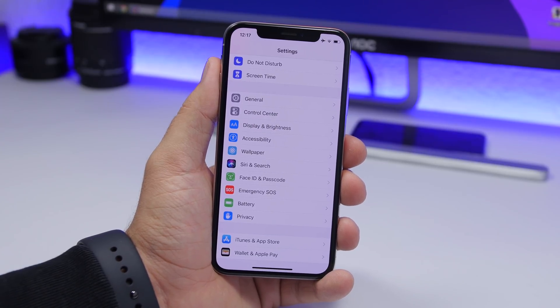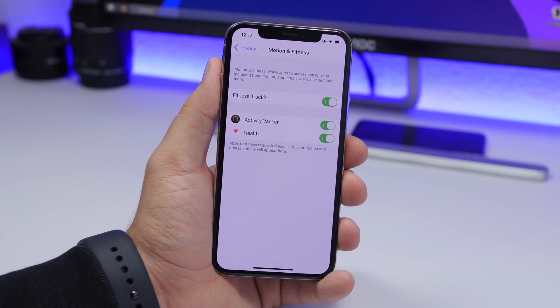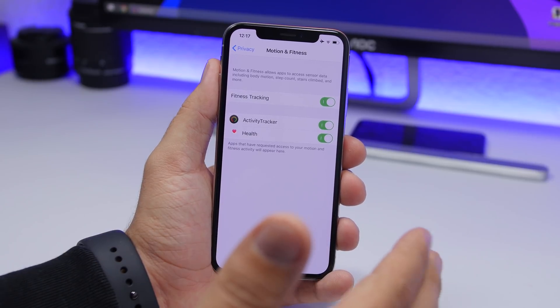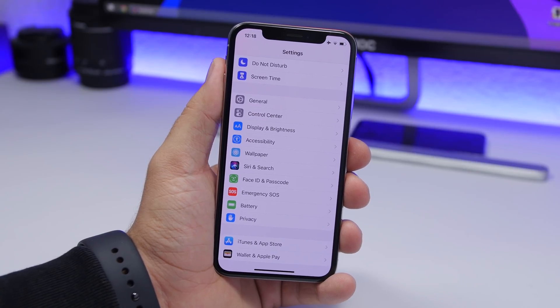Another setting you need to turn off is found under Settings > Privacy > Motion and Fitness. This feature tracks your movement and is used by health and fitness apps — really cool, but if you don't use any fitness or health apps, make sure you turn this off. Fitness tracking is always tracking your movements and motion, which will drain a ton of battery.